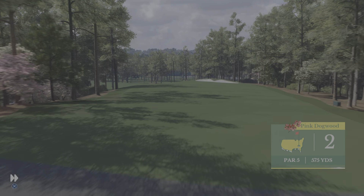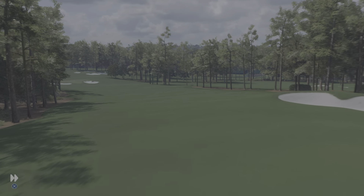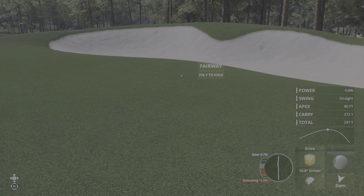Moving on to the 575-yard par-five second at Augusta National, one of two par fives on this first nine, reachable in two for many in the field, but the green is protected by large, deep bunkers. This round is starting off strong after the birdie at the first — this one in the fairway at number two.